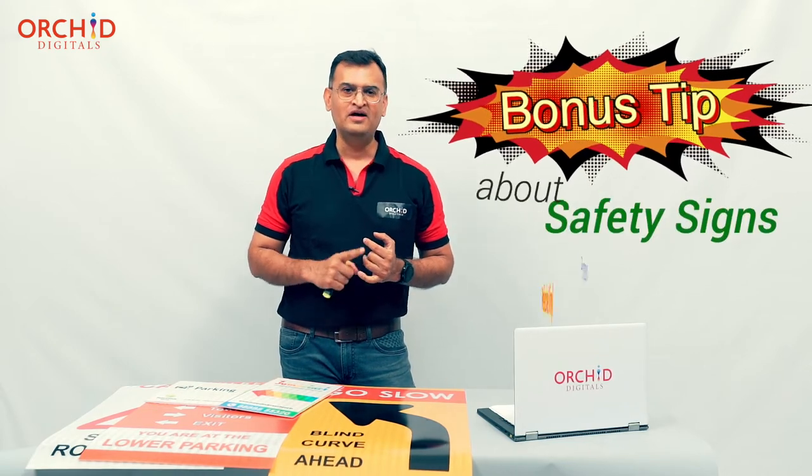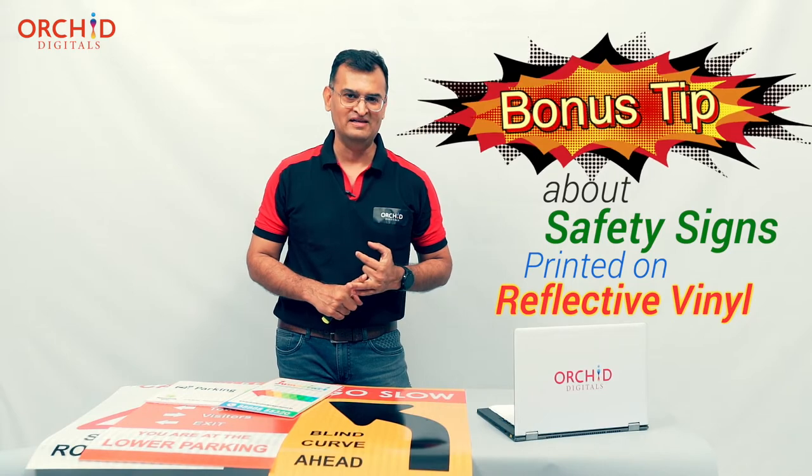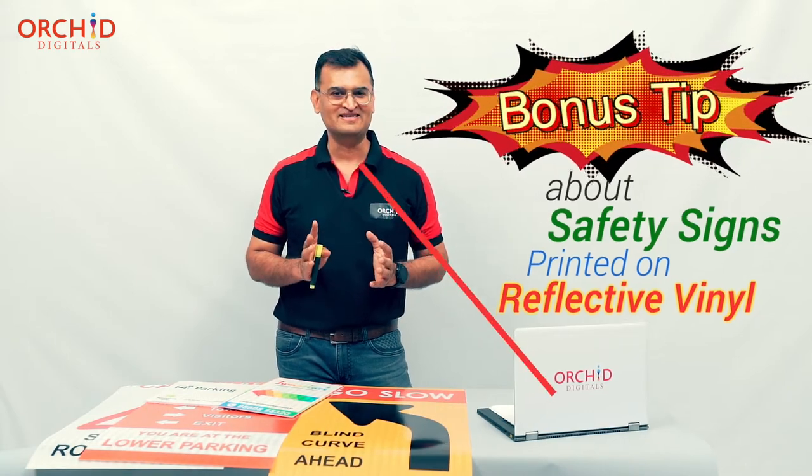Finally, I want you to hang around till the end of this video because I'm going to be revealing one bonus tip about safety signs printed on reflective vinyls. I won't say much — just wait around till the end to find out.